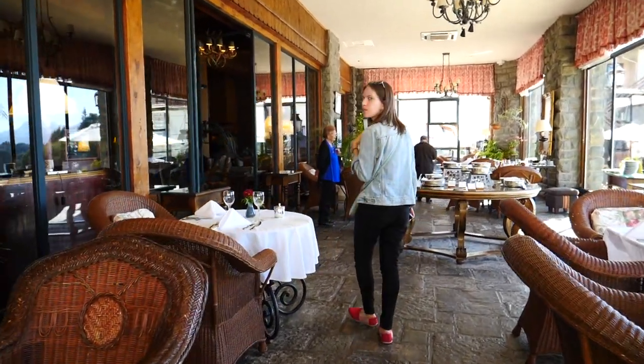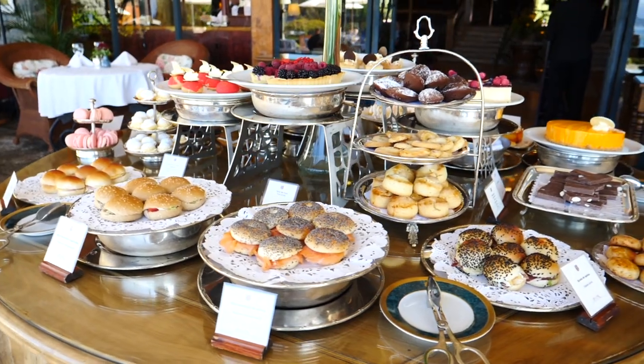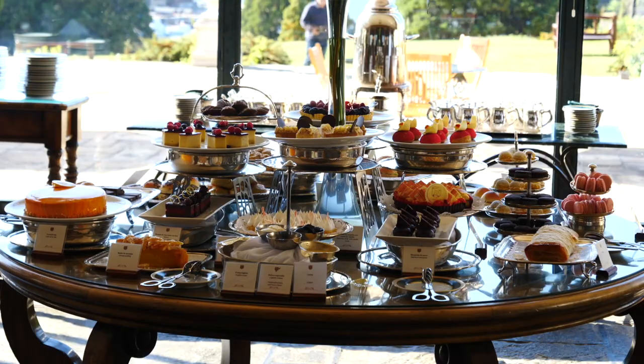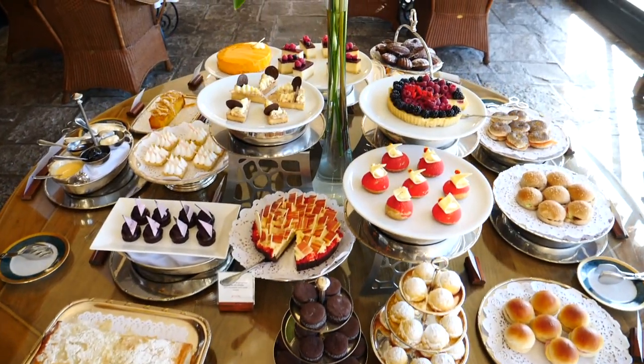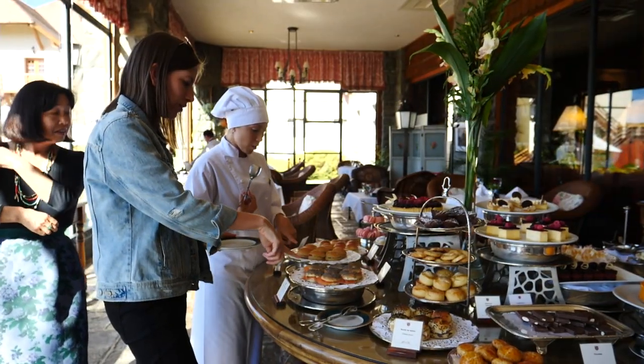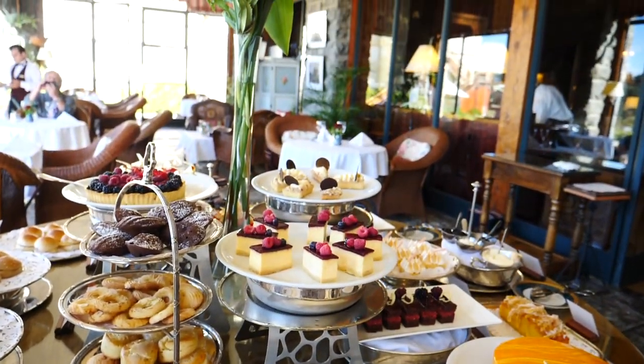Now we're going to take you into the winter garden for afternoon tea here at the Llao Llao. As you can see, afternoon tea is buffet style, which means you have all sorts of scrumptious cakes, tarts, scones, muffins, brownies, chocolates, and sandwiches to choose from. It is best to skip lunch and come hungry so that you can enjoy a little bit of everything. We are so ready for food — starting with the savories.